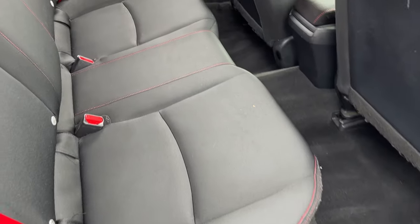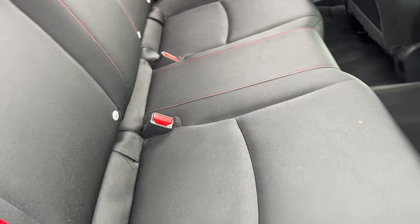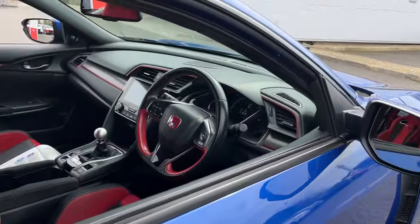Taking you inside, you've got your suede seats front and rear, Isofix seats on the rear, and your red seatbelts just there. Electric windows front and rear, and blind spot recognition.